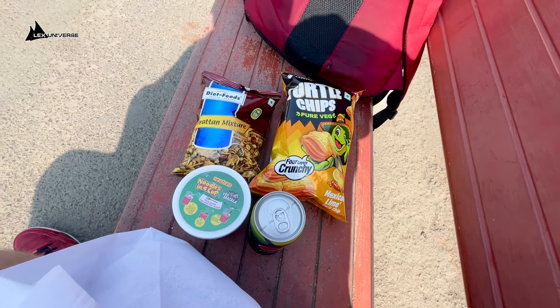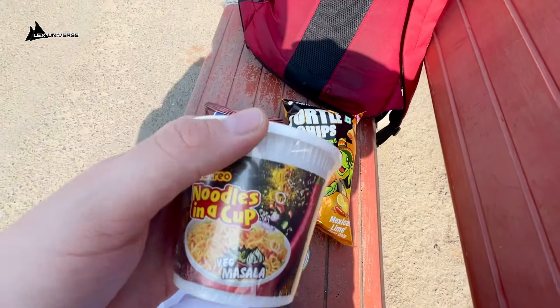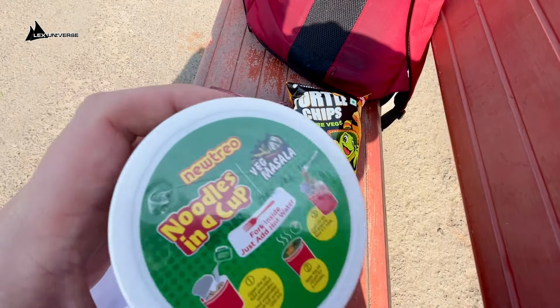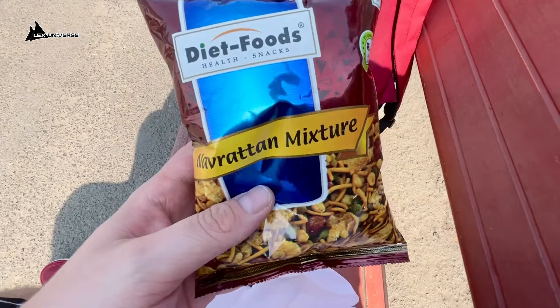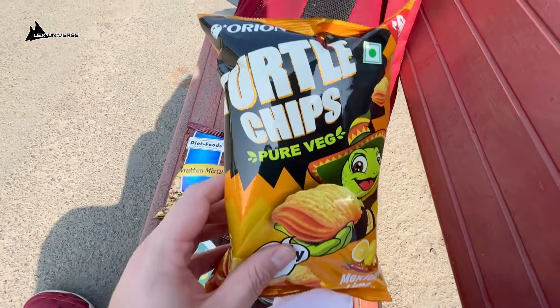I mean, you've seen the streets — it's a nightmare. If you want to travel somewhere it must take so much longer on these streets. If you're Indian and you're watching this and you know how to drive here, please explain, because I don't get it. I finally found something that looked like a grocery store, so I bought a little soup — god knows what it is, but it's good — and some turtle chips.